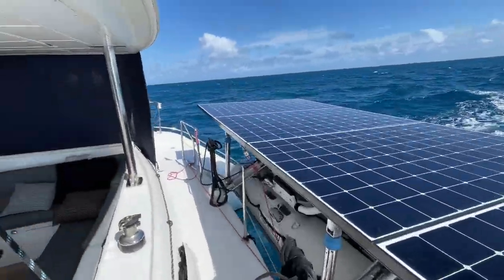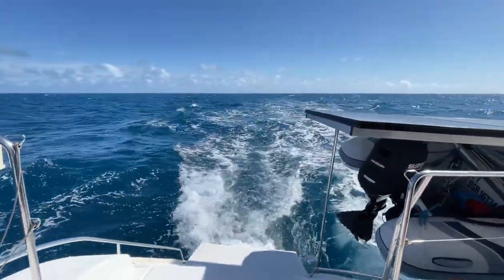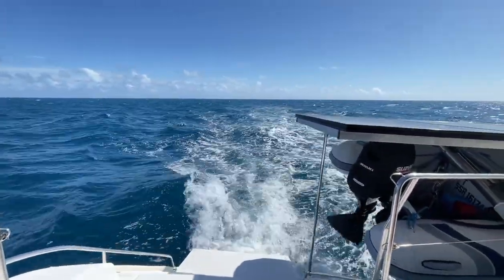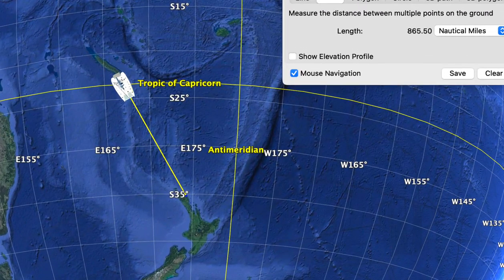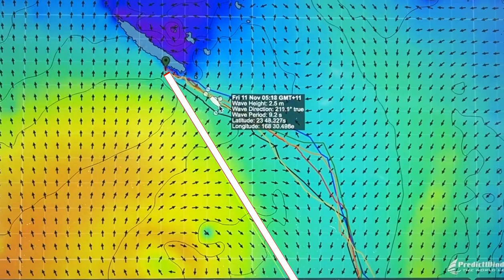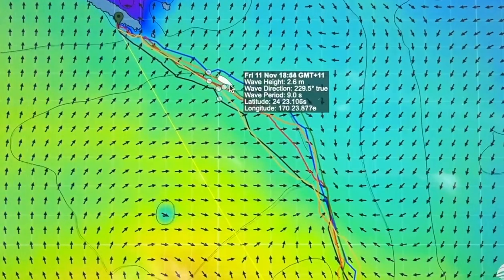Before we leave, we've obviously been discussing weather and what type of weather we can expect to get on our route, what type of passage this will be. The direction of travel is going to be southeast — that's our course over ground if we followed a rhumb line, which is the shortest distance between two points. But weather being weather, it doesn't always work out that way. One sometimes has to go, particularly in this region, with the weather systems.